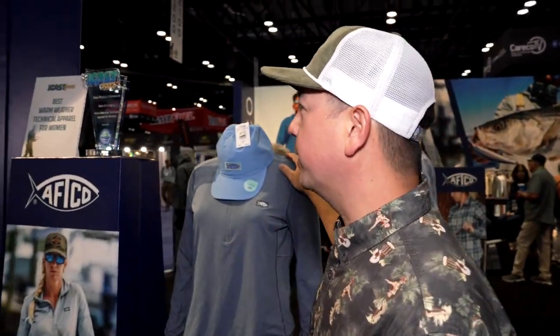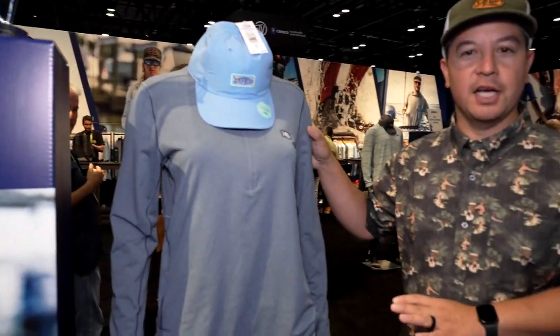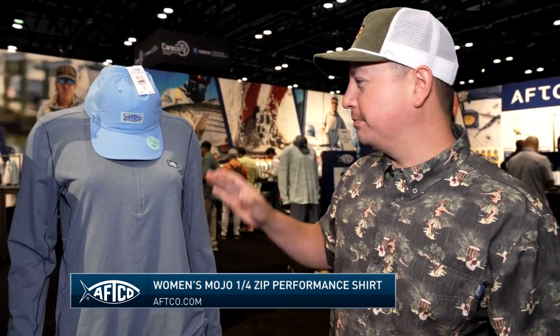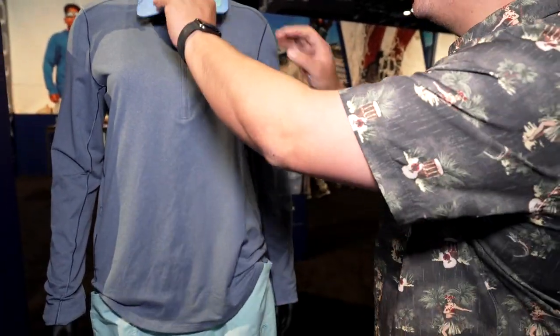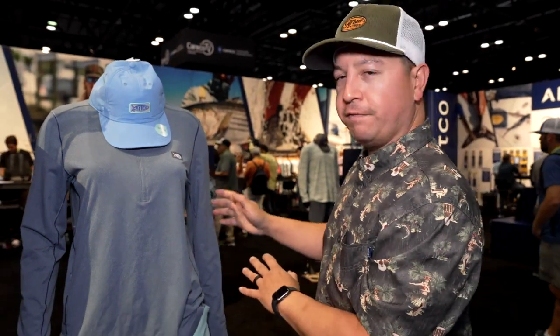Moving on to women's warm weather technical apparel — the Mojo shirt. This was designed by Mo Newman, an awesome captain out of Venice, Louisiana. She's a true captain, kicks butt on the water. She had very specific things she needed for what she does as a guide and captain, but all anglers can benefit from them. Arrow mesh fabric, quarter zip, gives you some extra coverage, and it has great fit features along with some nice hidden pockets.